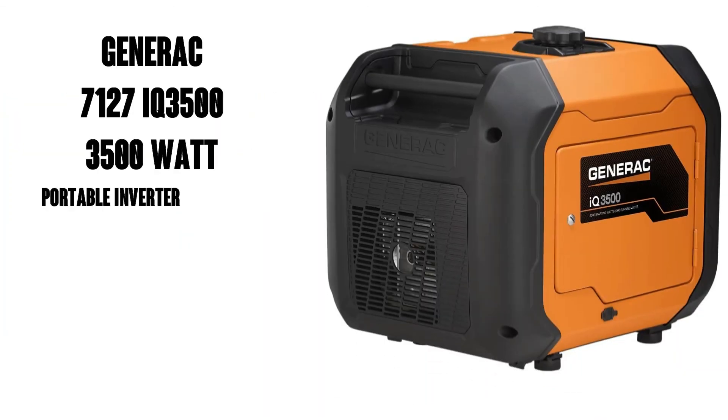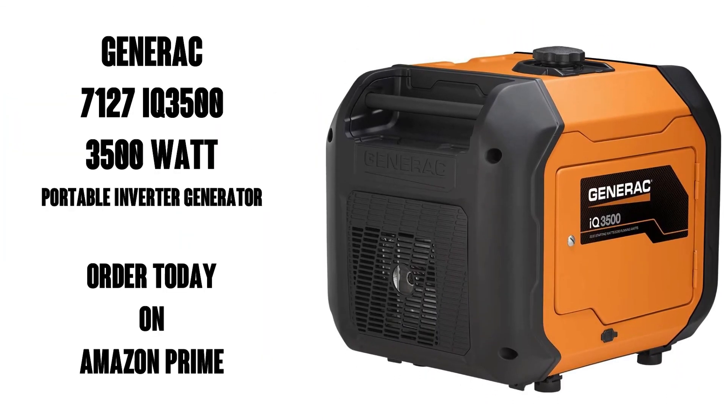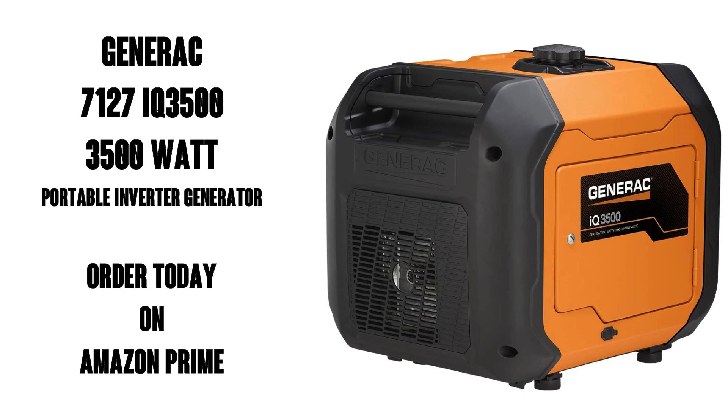Nice. So order yours today. It's available on Amazon Prime, which means free shipping and free delivery. You're gonna love it.